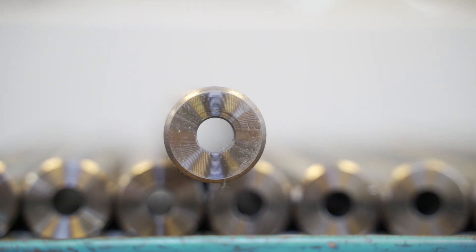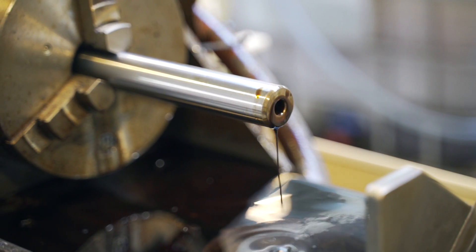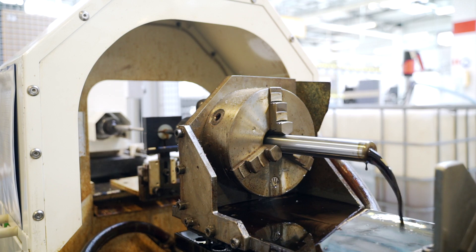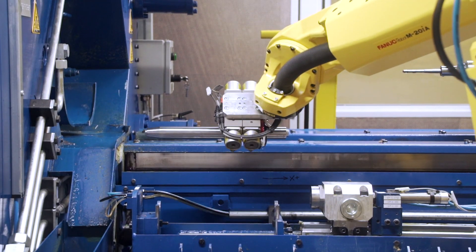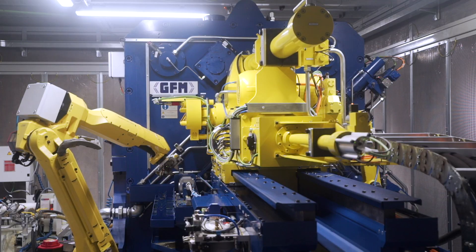Then deep holes are drilled in the bars. The processing is characterized by high precision and low roughness. After all, the bullet must leave the barrel with a specific speed. After processing on the CNC machines, the barrel is transferred to a forging machine. The bore of the barrel with the chamber are made in the forging process.